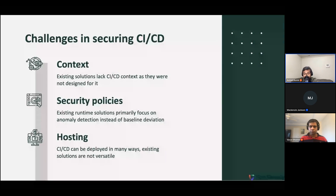CI/CD, on the other hand, is highly predictable because it does the same thing again and again — it downloads source code from a well-known location, pushes software artifacts to another well-known location, and manages your cloud environment at a well-known location. So a better security strategy for CI/CD is to create a baseline of the expected behavior and then flag any deviations from it. Third, CI/CD can be hosted in a variety of ways — a completely managed SaaS CI/CD provider, self-hosted, or a combination — and existing solutions are not versatile enough to cover all these hosting scenarios.